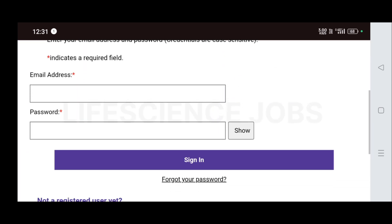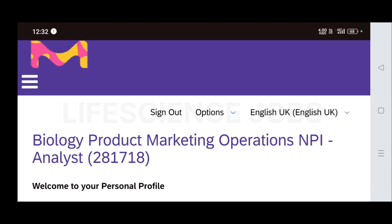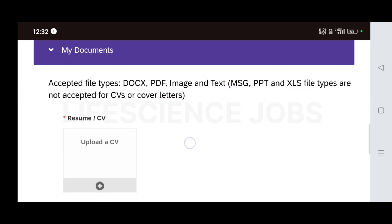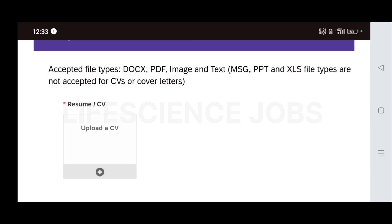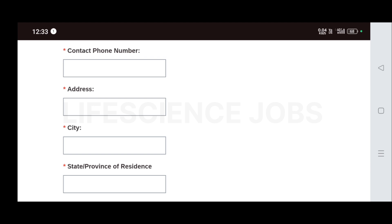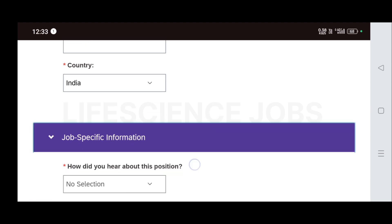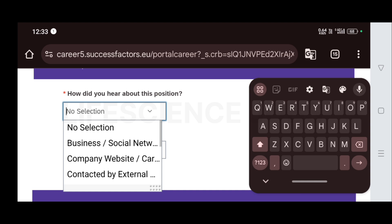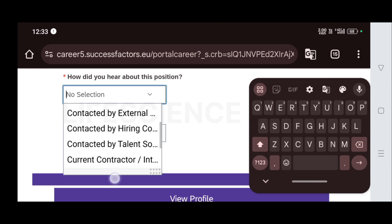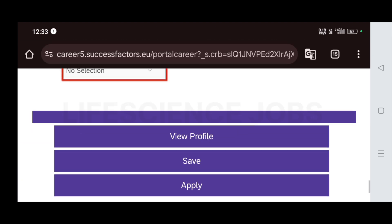If you are new, click on 'Create an Account,' or if you already have an account, log in with your email address and password. After logging in, upload your resume first — if you don't know how to make a resume, check the card above or the description for a video on making a life science resume in just 10 minutes. Then enter your name and details like email address, address, city, state, zip code, and country. Mention how you heard about the position, then click Apply to submit your application.